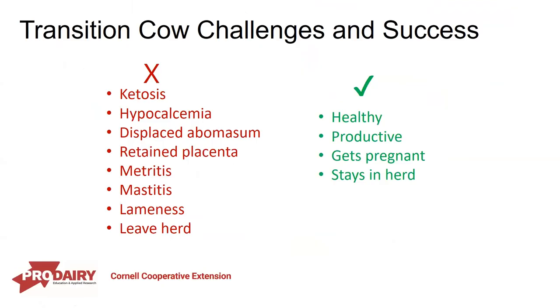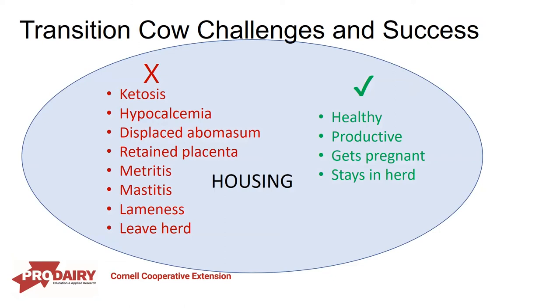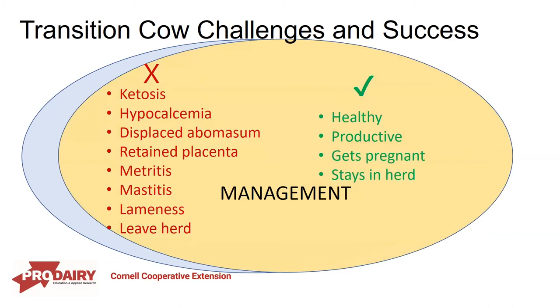If we think about historically how we define transition cow challenges and success — when we talk about challenges, we're thinking about these negative outcomes: illnesses, disease challenges, lameness, and ultimately this cow leaving the herd. On the other hand, if we look at success, we're thinking about a healthy animal that's productive through the fresh period, gets pregnant, and stays in our herd. All of these things can be impacted by housing and management through the transition period.